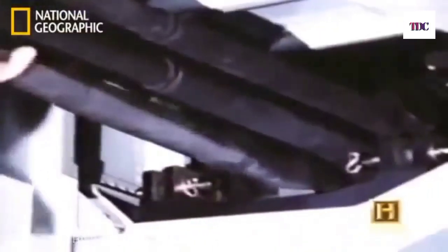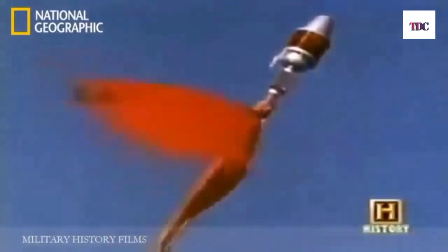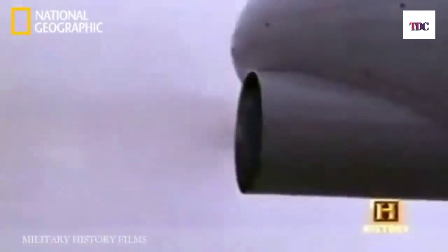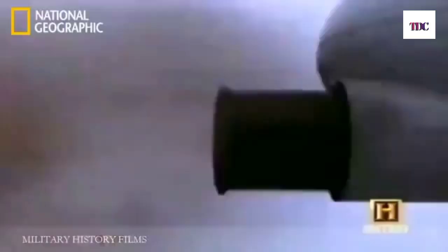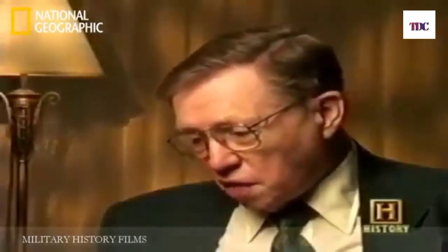The A-10's survivability was matched with deadly capacity: a huge 30-millimeter Gatling gun. Developed specifically for the A-10, the GAU-8 Avenger was capable of firing almost 4,000 rounds a minute, giving the aircraft the ability to blow through tank armor. She was designed primarily with a Gatling gun in the nose, built to destroy anything considered an armored weapon on the ground. She was built around the gun, and the gun was a given from day one.